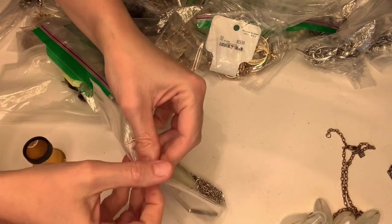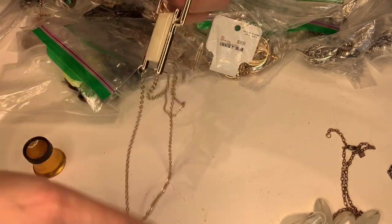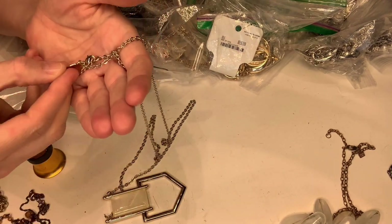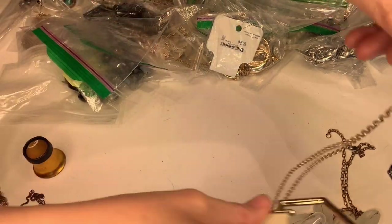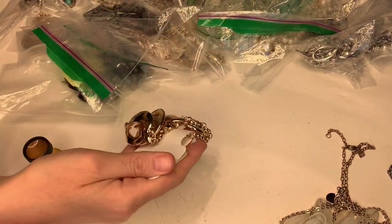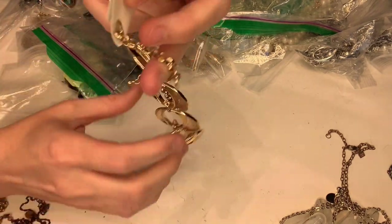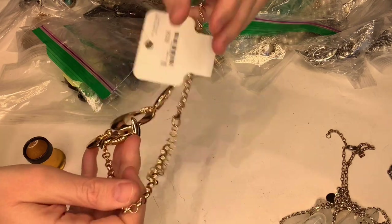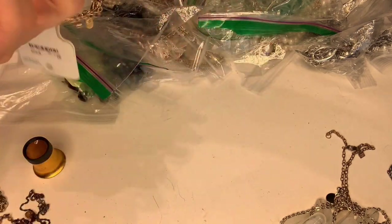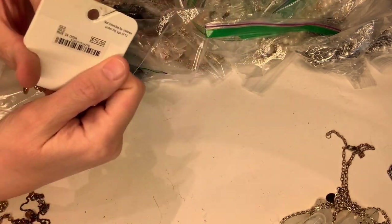All right, this one looks kind of cool and it is marked White House Black Market — that's a nice piece, I'll definitely list that. This one still has its original tag and it says Charming Charlie — that's a cute piece, definitely can list that. The tag on the back says fifteen dollars.